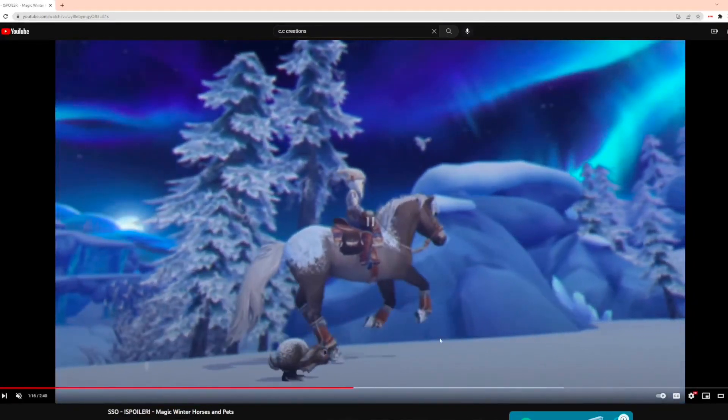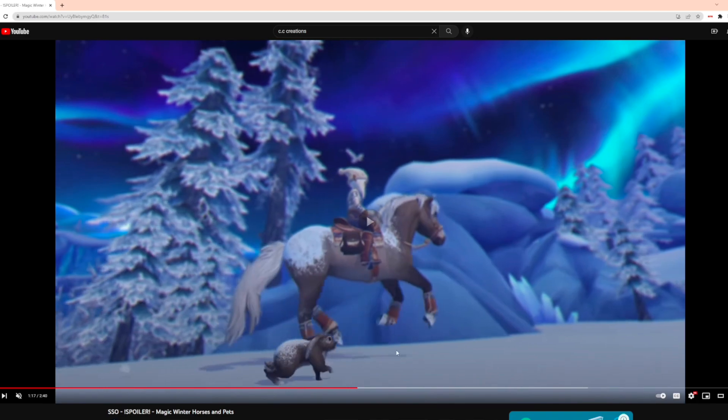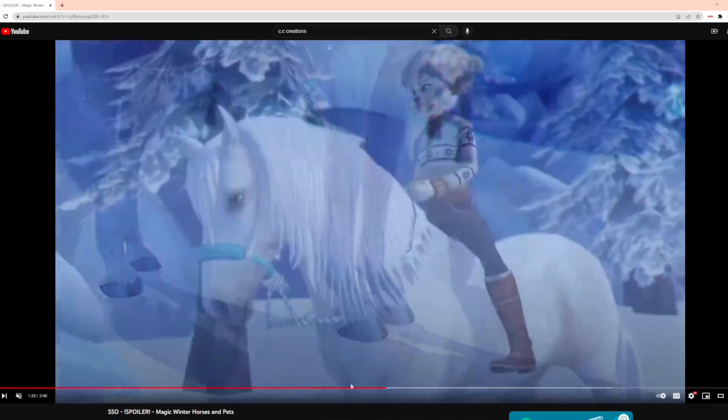Oh, the little bunny — that's so cute, it matches with the horse so well, I love that. And you know what, that bunny looks exactly like my bunny that I got recently. I love that — oh, look at how cute. The hooves are different as well.